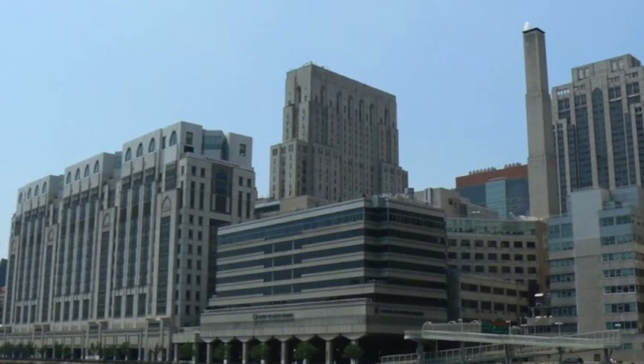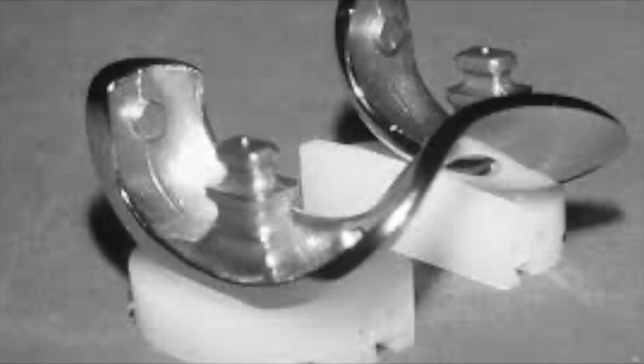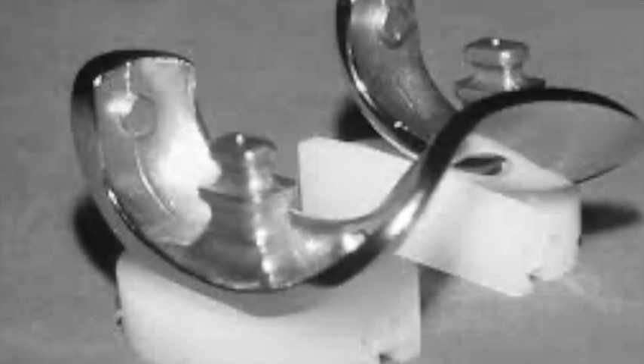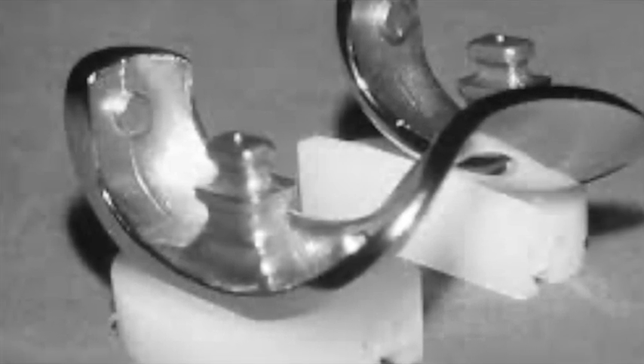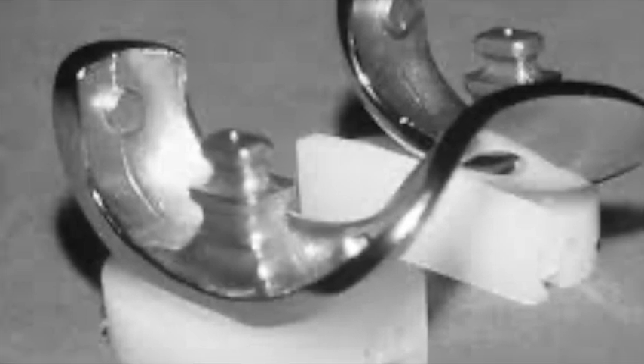In 1970, Insall collaborated with bioengineer Peter Walker to refine knee prosthetic designs. They began with what was called the duocondylar and then the duopatellar prosthesis, but soon they realized that a more anatomical design was needed. This led to the creation of the famed total condylar knee, first implanted by Insall in 1974.